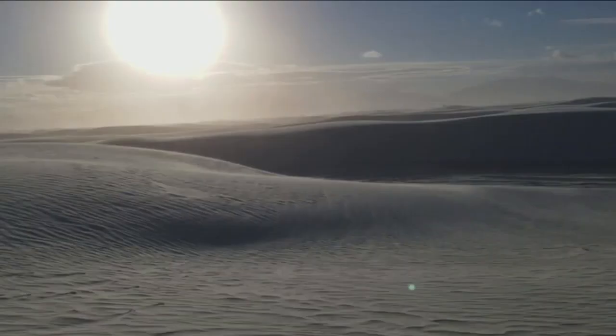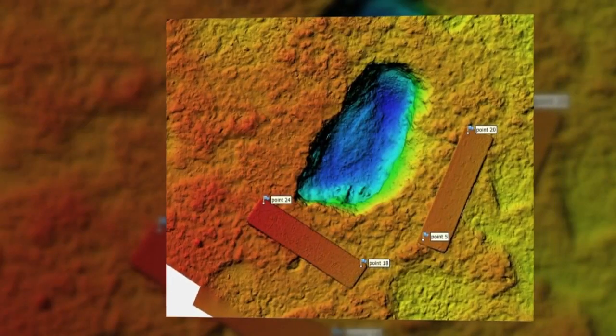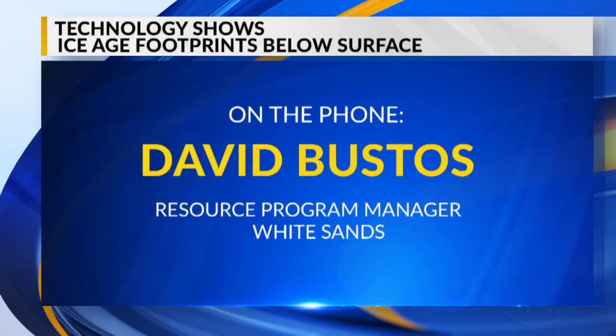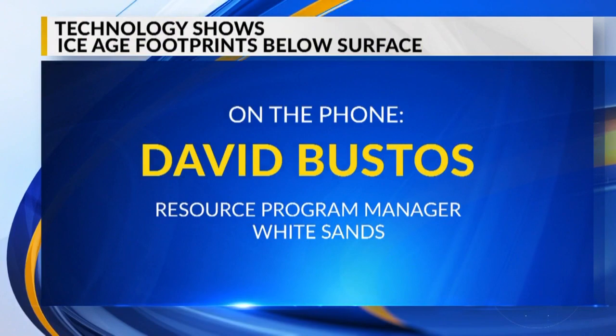That's why Thomas Urban, a research scientist at Cornell University, was called in by White Sands officials to help get a more in-depth look at the prints left behind during the Ice Age. But they're rapidly eroding away — a lot of them are gone in only two or three days, or two or three years.